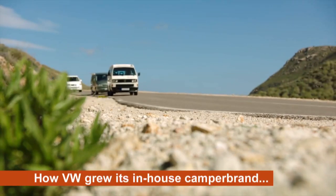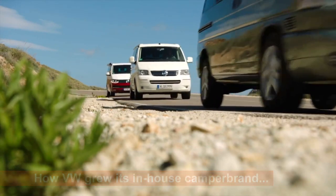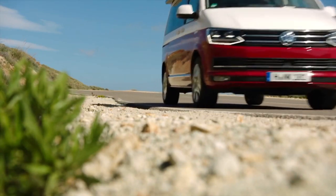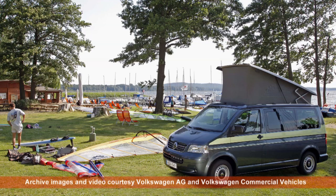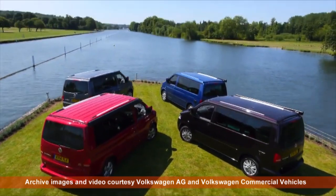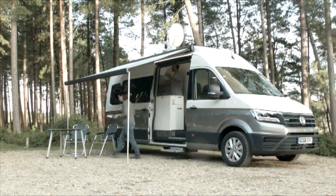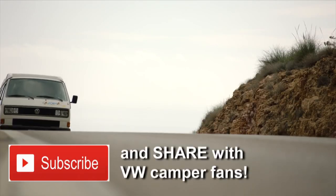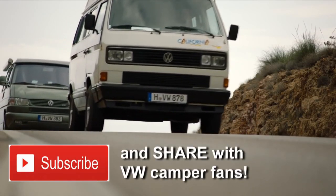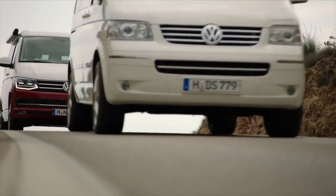Welcome to the Campervan channel, the YouTube channel for all things VW Camper. Things don't get much more VW Camper than the California, the only campervan Volkswagen have ever made themselves. VW's in-house camper brand arrived on the scene a bit late in the day, to be honest, but it has more than made up for lost time, and is now blossoming into an entire California family. Enjoy the big picture of the VW California story.